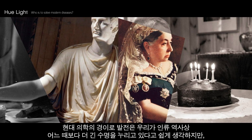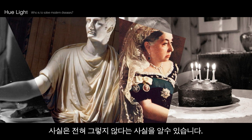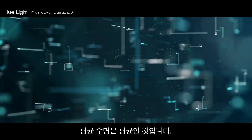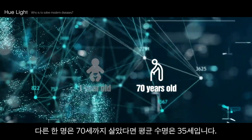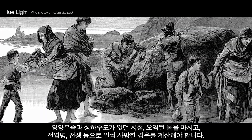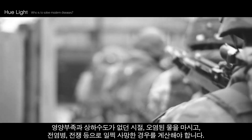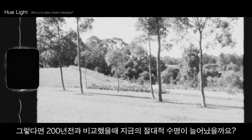The wonders of modern medicine make it easy to believe we enjoy longer lives than at any time in human history, but we may not be that special after all. Life expectancy displayed on statistics is calculated as an average — if two children are born and one dies before their first birthday but the other lives to age 70, their average life expectancy is 35. Back in the past, life expectancy was lower because so many people died at early ages from malnutrition, drinking contaminated water, infectious diseases, and wars. Taking these into account, did the absolute life expectancy of today actually increase compared to 200 years ago?